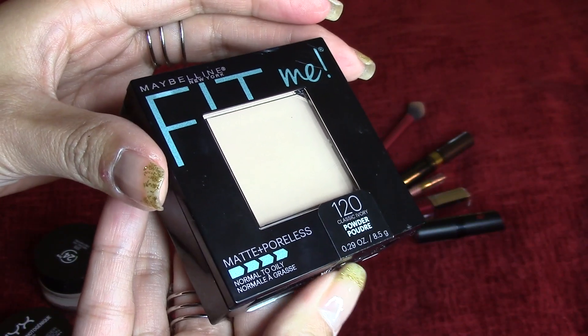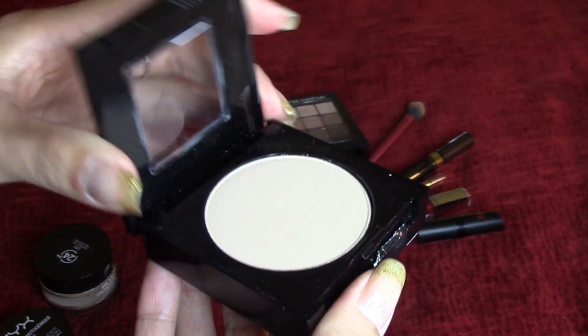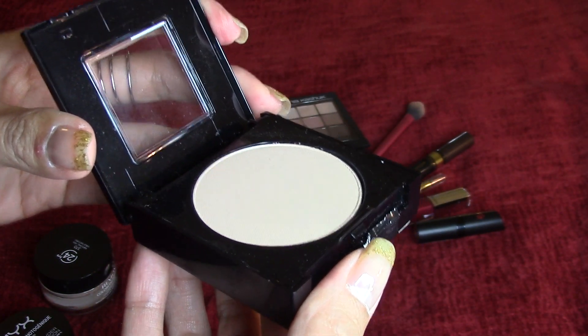And to finish off setting the rest of my face, I've been using the Maybelline Fit Me and this is the matte and poreless. This is also new to the drugstore. So with these three together, it's a very good matte finish and pretty much flawless, poreless, creaseless. I'm really happy with this three combination.